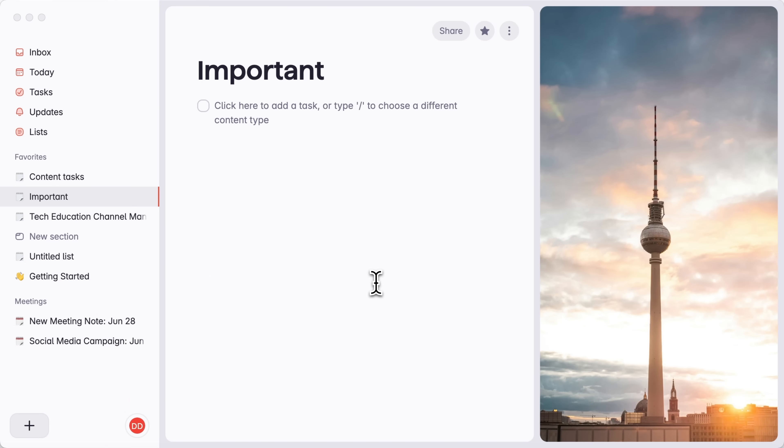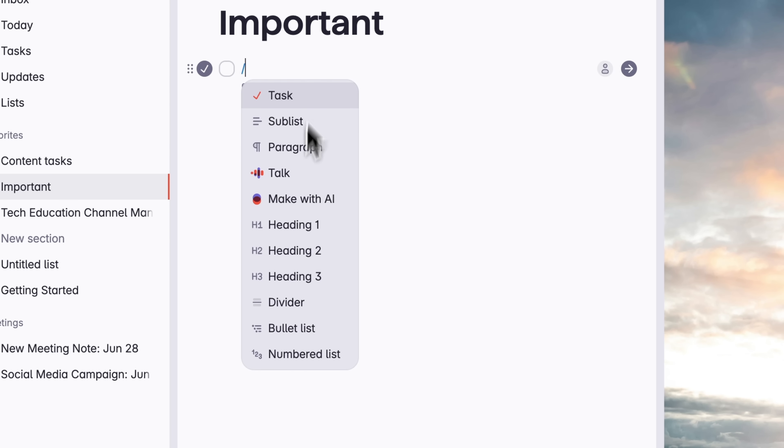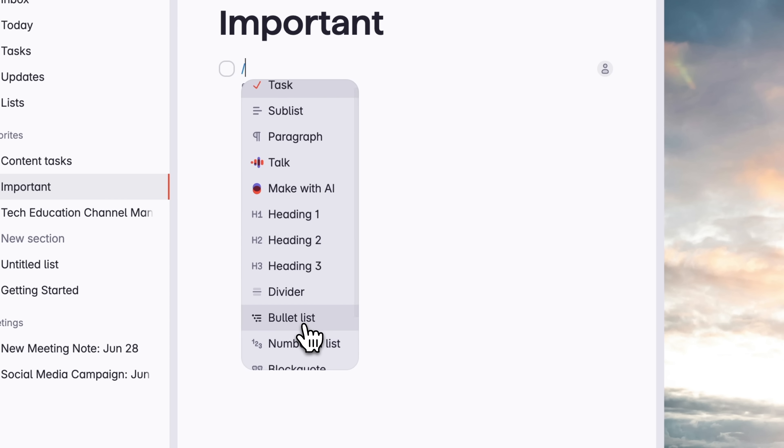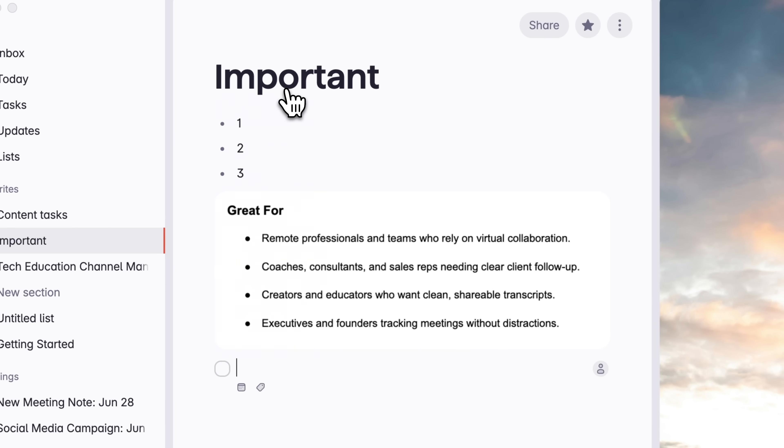Let's focus on the core capabilities of Superlist. First up, you can mix checklists, notes and visuals on the same canvas. Brainstorm freely with bullet points, drop in a screenshot, then toss in a few checkboxes right underneath. And when one of those ideas turns into a real task, just schedule it instantly — no copy-pasting and no losing context along the way.